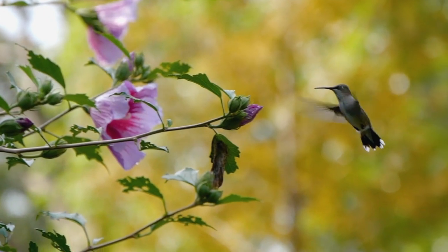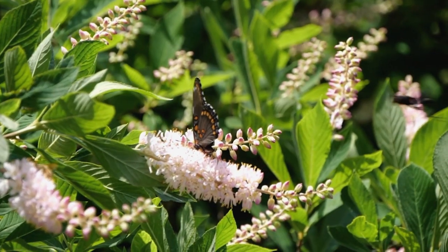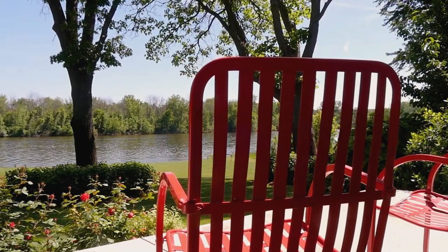These moments of beauty and relaxation are brought to you by Proven Winners Flowering Shrubs, where every plant is performance tested, leaving you free to just enjoy.